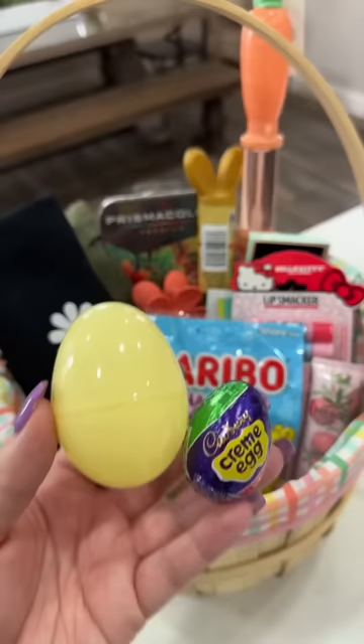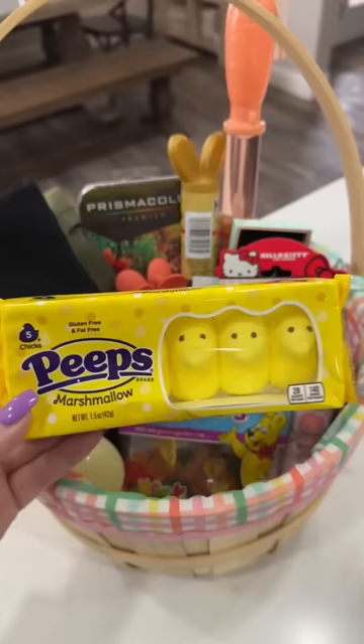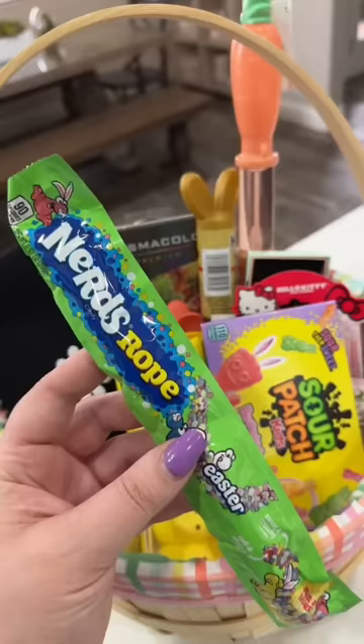This yellow Easter egg is going to be her color for the Easter egg hunt. Of course I'm also adding a bunch of other treats — marshmallow Peeps, Sour Patch bunnies, a Nerds rope, and the last thing I'm adding is this Lindt strawberry white chocolate bunny.